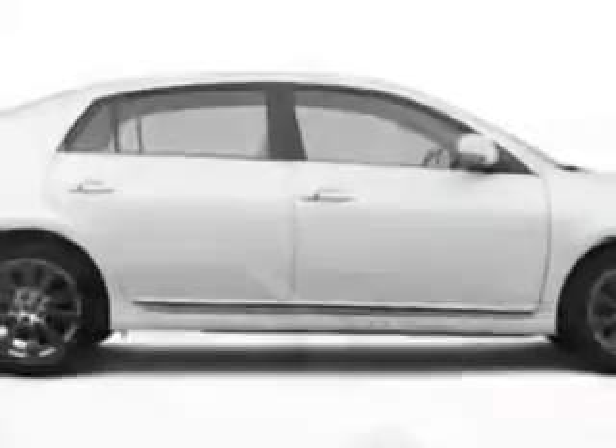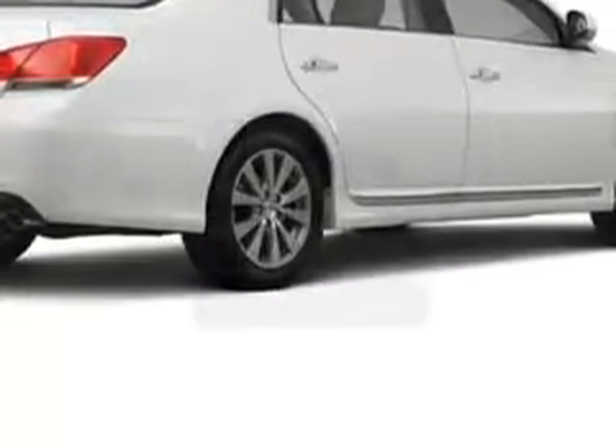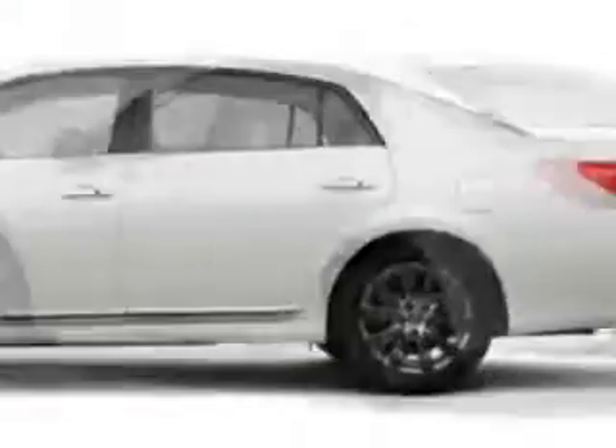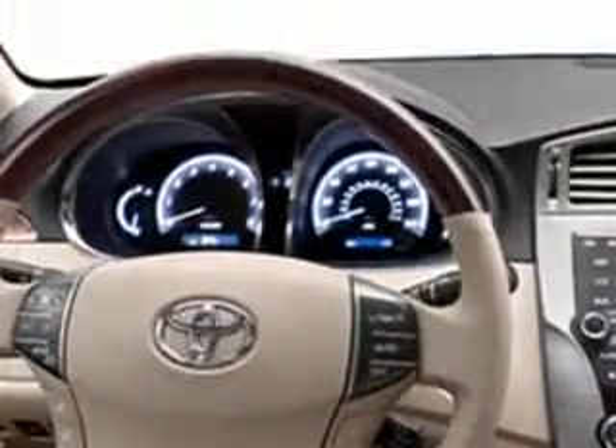Enjoy this great car with features like an MP3 player, leather-trimmed upholstery, cruise control, backup camera, satellite radio, auxiliary audio input, anti-theft devices, and much more. Enjoy the drive in this 2012 Toyota Avalon.